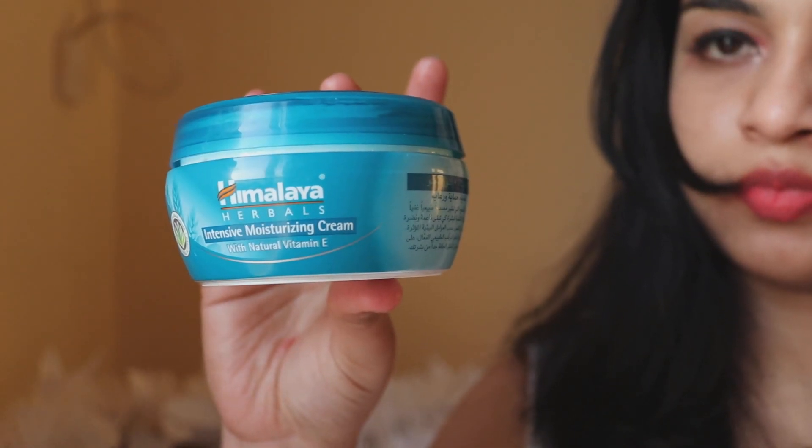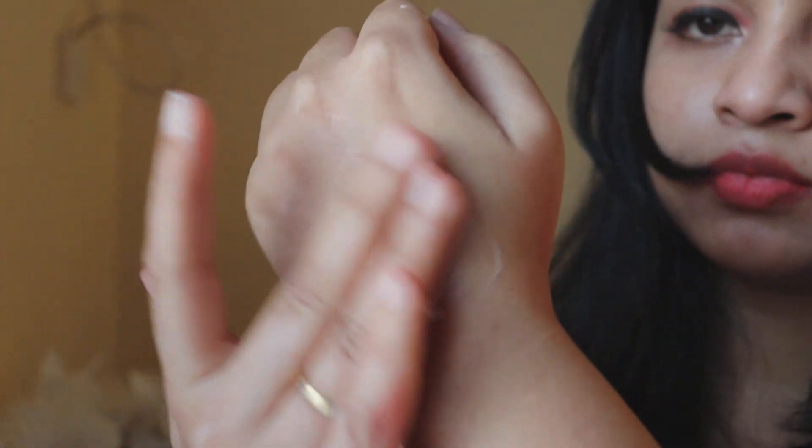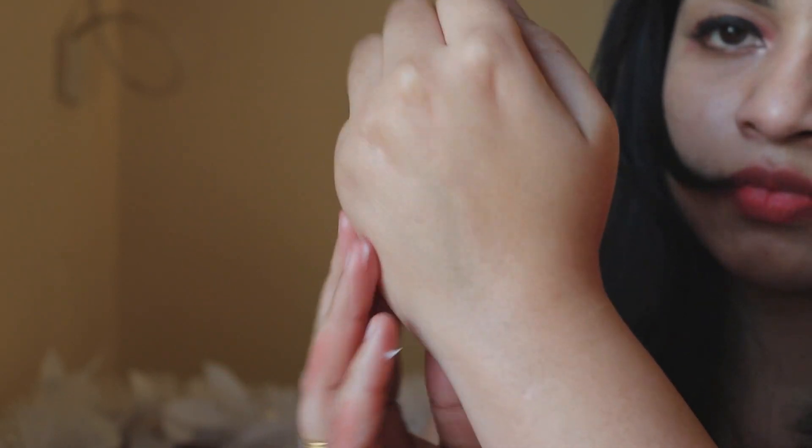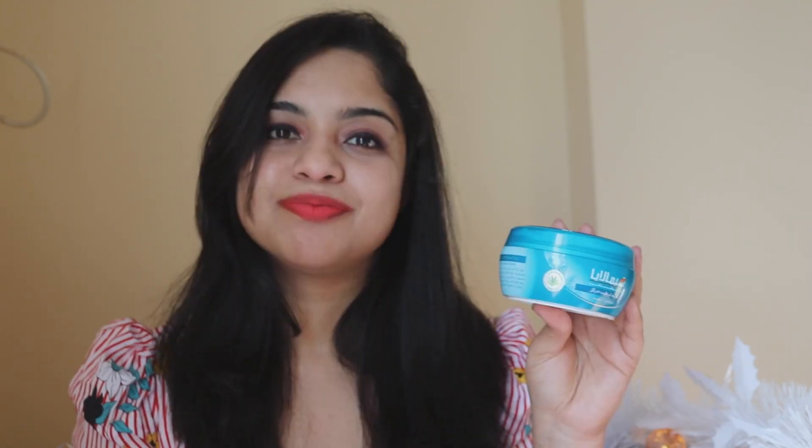The next moisturizing lotion is the Himalaya Intense Moisturizing Lotion. This is how the packaging looks — it has a tub packaging. The texture of this cream is really creamy and feels a little sticky when applied, but after a while it gets absorbed into your skin and moisturizes it really well. This cream is suitable for someone who has normal to dry skin; if you have oily skin, you may find it a little sticky.